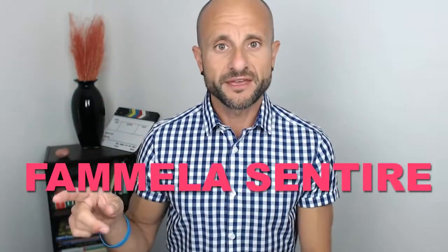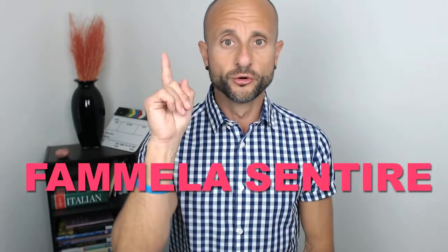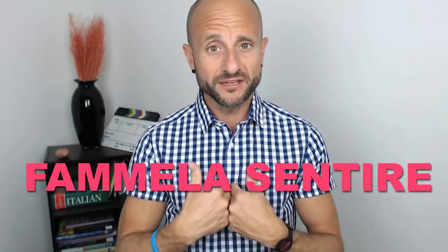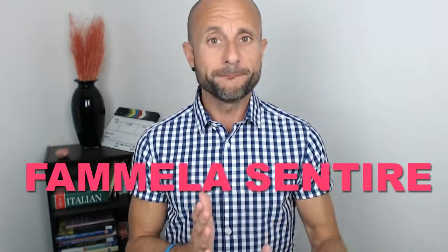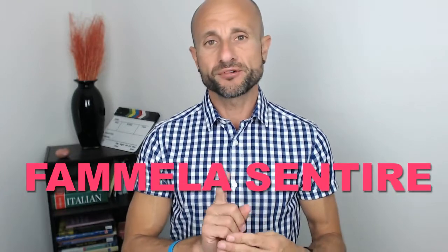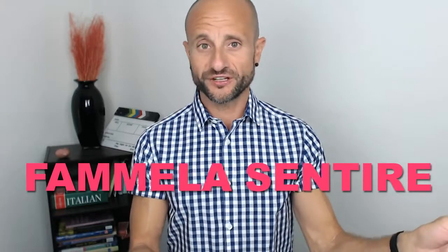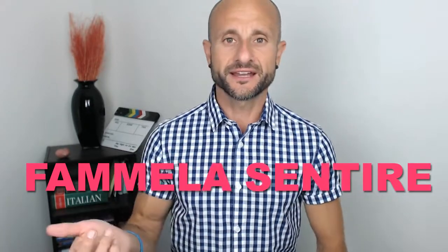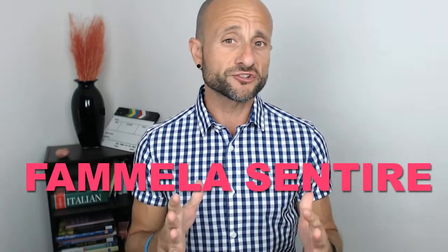Before she explains, I say: 'Famela sentire.' That's an imperative. Fa means 'you do' or 'you make.' Me is the pronoun 'me,' so 'make me.' It changes to 'fammela' because I'm adding the pronoun 'la' — it's feminine because I'm talking about the consonant. So famela sentire means 'make me hear it.' The reason I want to point this out is that in Italian we use this structure a lot.